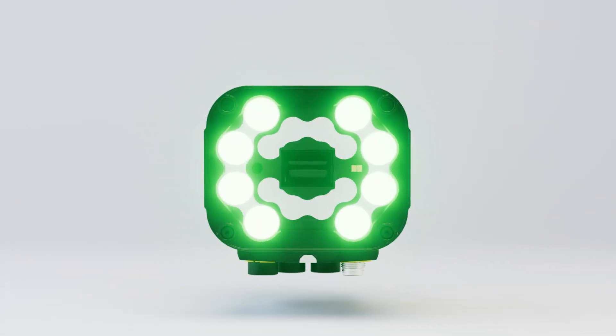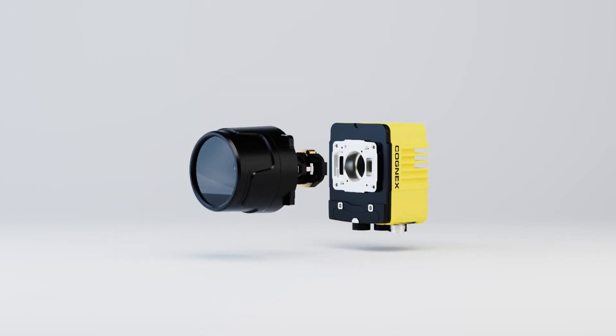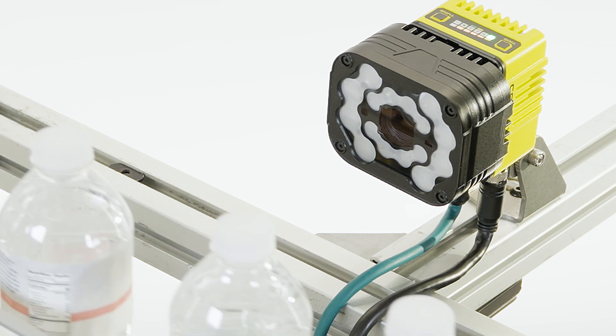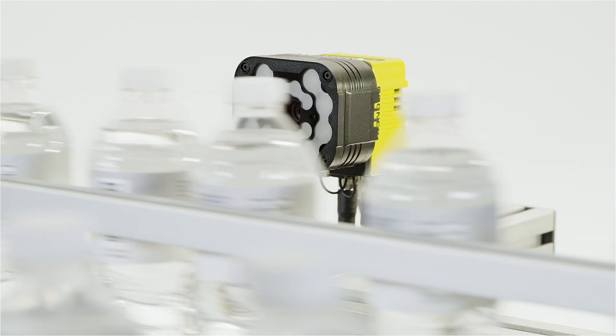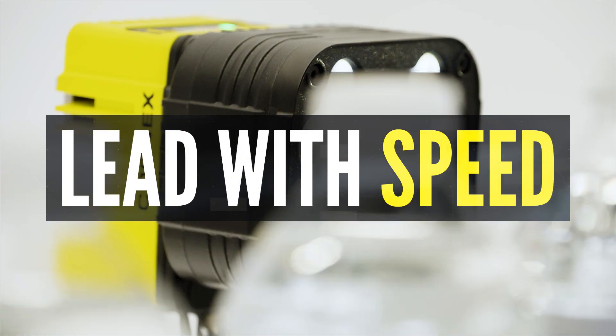Find the right InSight 3800 to solve your application. A wide range of hardware options allow you to meet any requirement. Automate inspections at top speeds so you can optimize efficiency while improving the quality of your products. InSight 3800 — lead with speed.